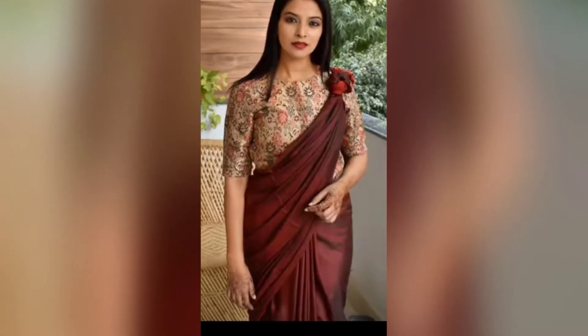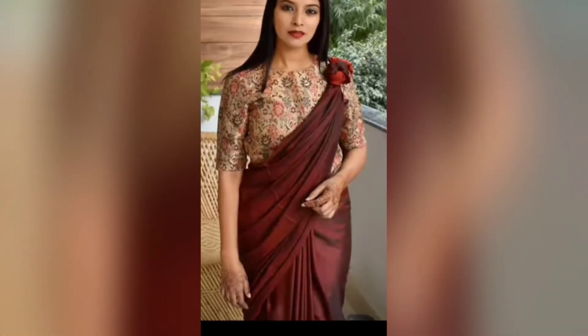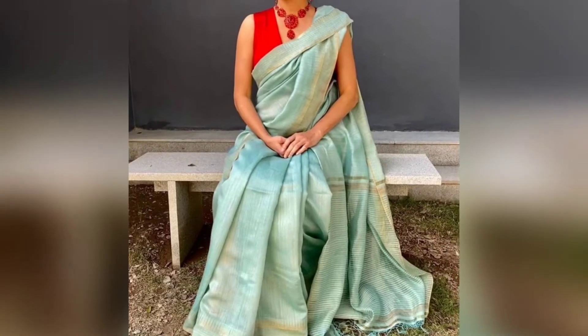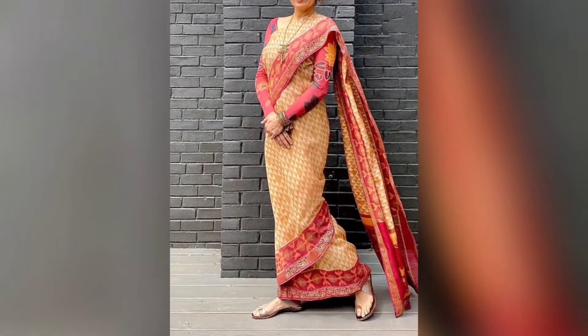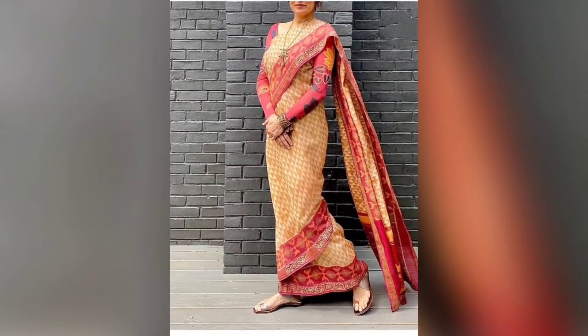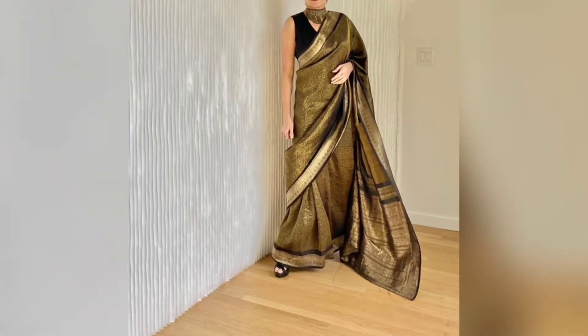Hey everyone, welcome back to my channel! In today's video, I'm sharing how you can drape your sari in a stylish way. If you are also looking for ideas, this video will be very helpful because you will get many ideas in different styles.